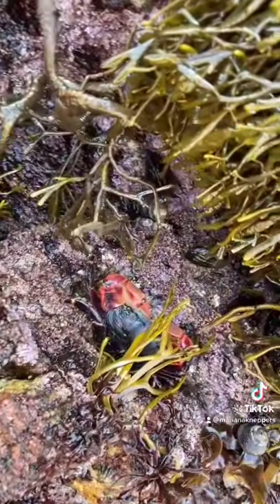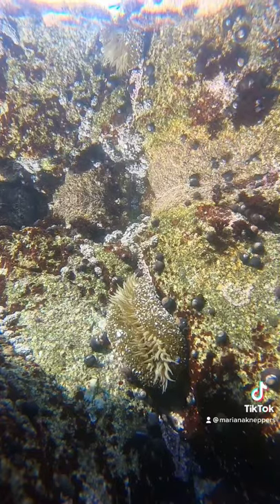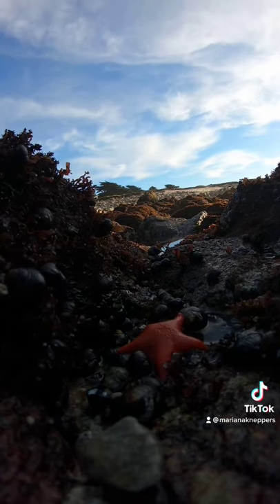Just watch your step. Sorry, I almost stepped on you. The intertidal zone is actually considered the hardest place to live in the ocean because not many animals can live both above and below water and deal with the stress of both.